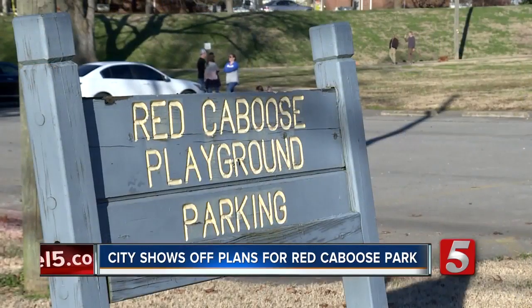It means a lot to have somewhere that the kids can all go. The playground has always been the center of everything that goes on in Bellevue. Historically, it just makes sense that it's the connecting piece.